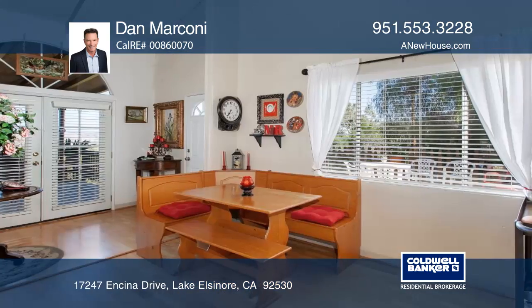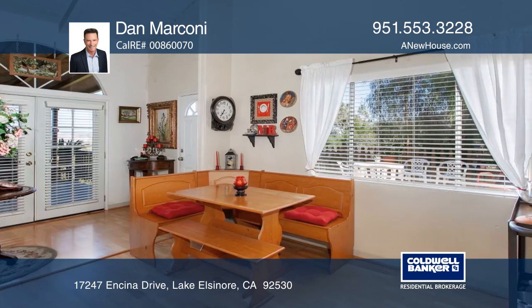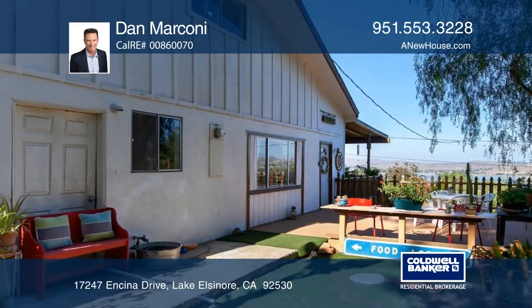The kitchen opens to the main room with open-beamed vaulted ceilings and a breakfast nook. The upstairs lofts share a bathroom with glass sliding doors leading to the backyard.